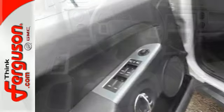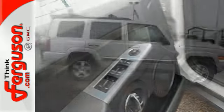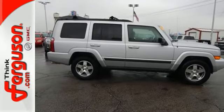This magnificent Commander is the SUV for people on the go. And go you will with its powerful performance and amazing handling.